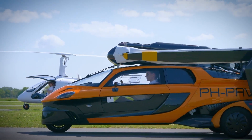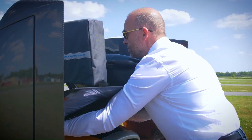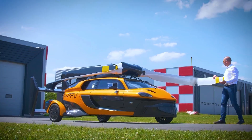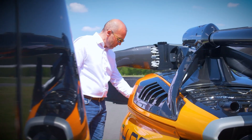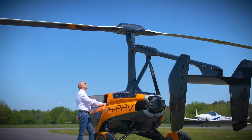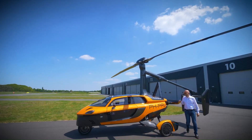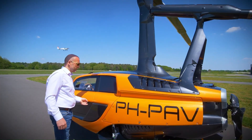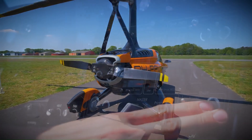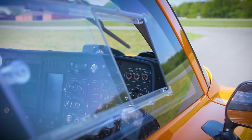Introducing the PAL-V Liberty, the world's first flying car that combines road and air mobility. This innovative vehicle features a gyroplane design, allowing it to drive like a car and fly like an aircraft. With a top speed of 160 kilometers per hour (100 mph) on the road and up to 110 kilometers per hour (68 mph) in the air, the Liberty offers a versatile and thrilling transportation experience.